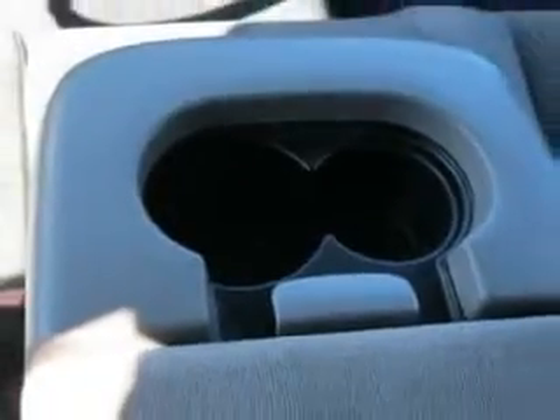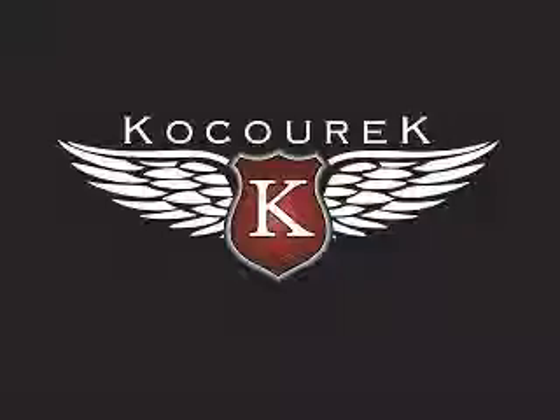See us at Kosurik Ford today. Our staff is waiting for your call or email. Thanks and we'll see you soon.